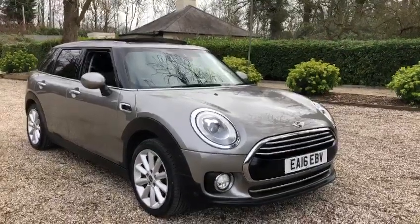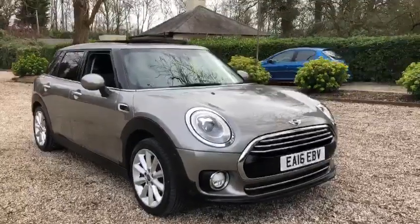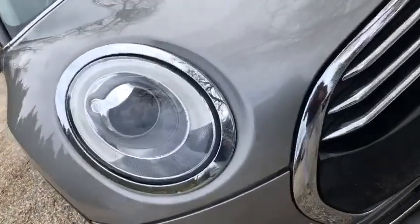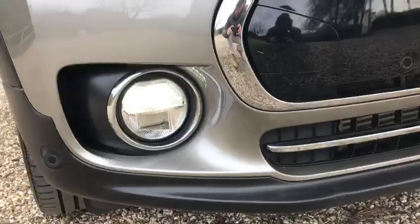Here we have a 2016 petrol automatic Mini Cooper. We have your LED daytime running lights, also your Xenon main lights, and front fog lights.